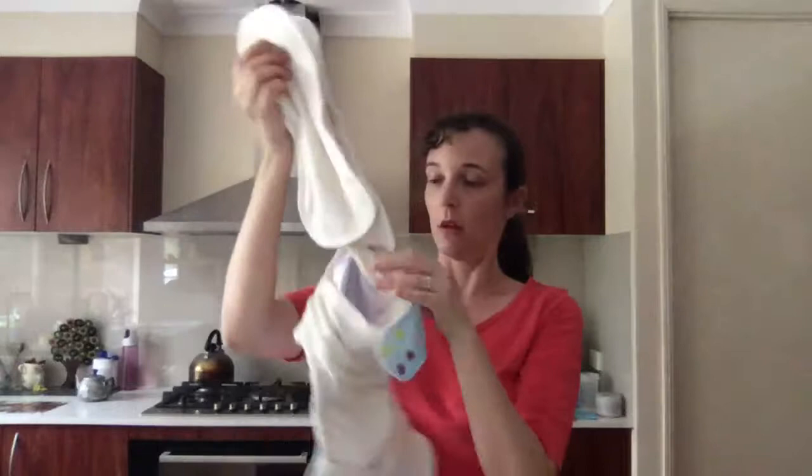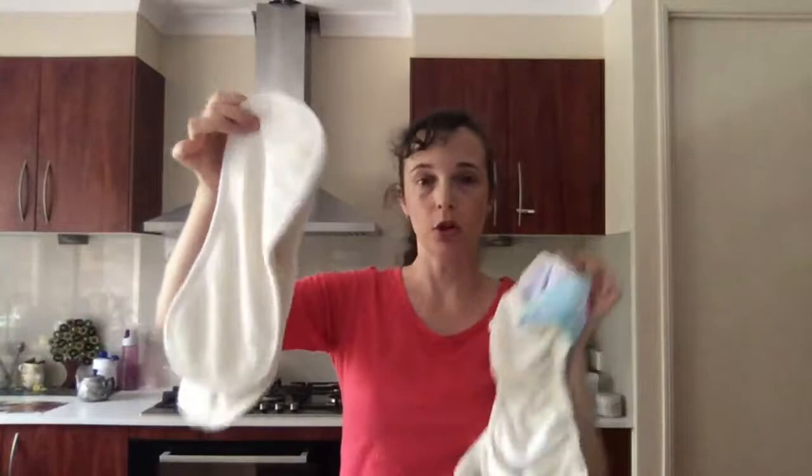Now if you find you can't quite afford all all-in-ones because they're generally your most expensive option, can you mix it up — maybe use pre-folds and covers at home and all-in-ones for out and about? That can still fit within your budget for getting started. For all-in-twos, buy extra inserts — generally the shell dries a whole lot faster than the inserts, so aim for about two lots of inserts to one shell.